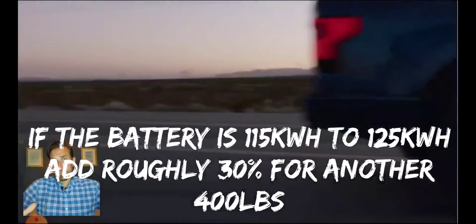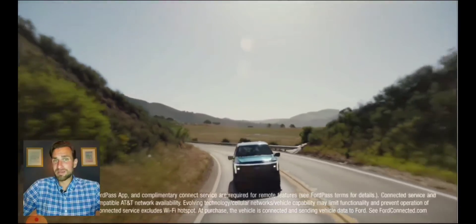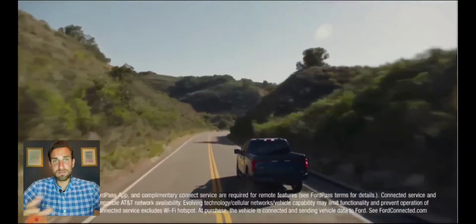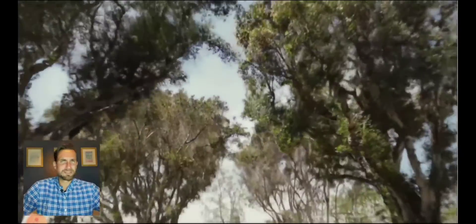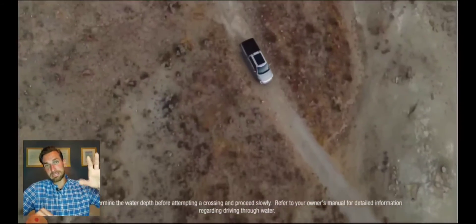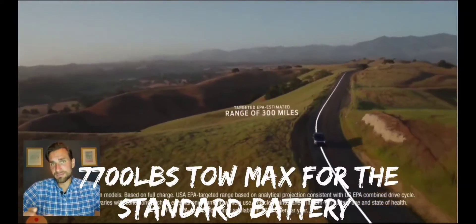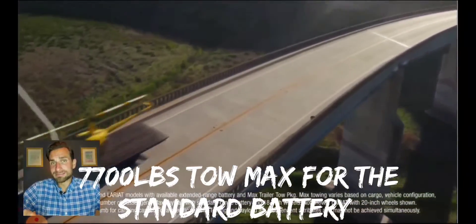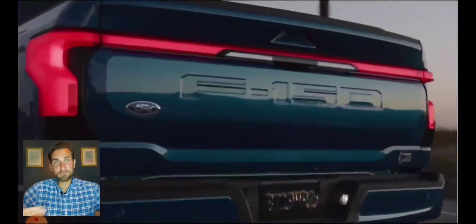I expect a standard F-150 Lightning to weigh about 6,400 pounds. A regular F-150 weighs between about 4,800 and 5,200 pounds. Let's say an XLT comes in at 5,200 pounds — add 1,400 pounds and we're at 6,600 pounds. So if the truck weighs 6,400 pounds and you're getting 230 miles from the standard battery and 300 miles from the extended range battery, wouldn't it make sense that towing 6,400 pounds would cut that range basically in half?